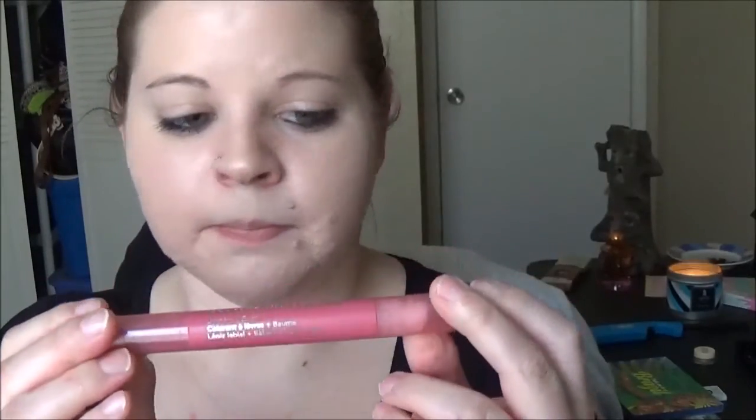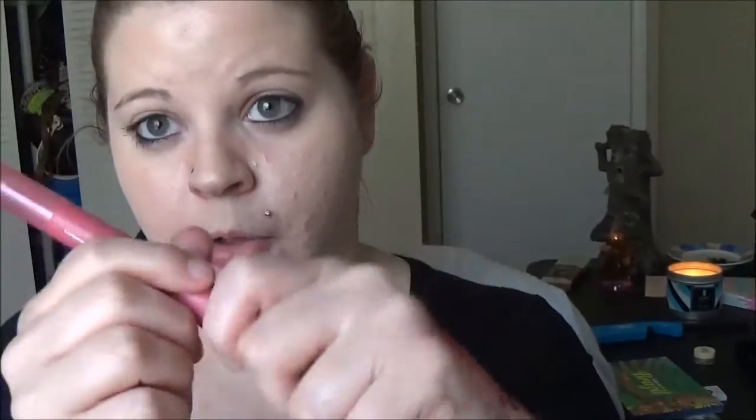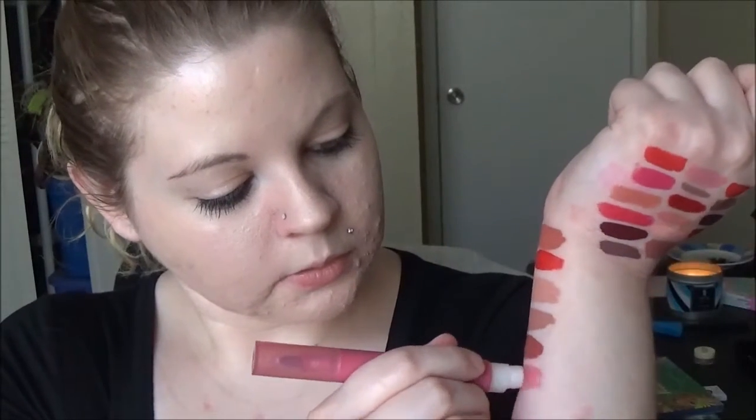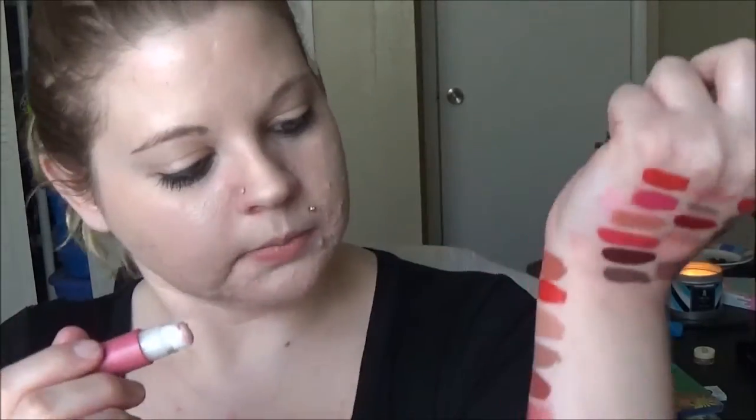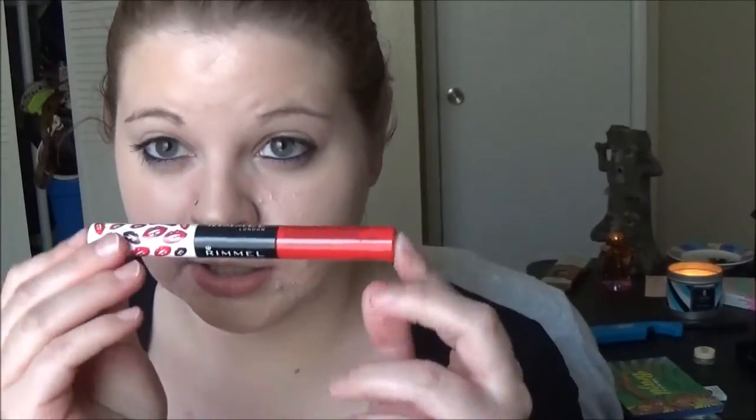Next is a Revlon Just Bitten marker — I call it a marker because it's basically a freaking marker. It's a lip stain plus balm. You stain your lips with it and then use the balm side to put the gloss on. I accidentally broke it, but that's what you do.